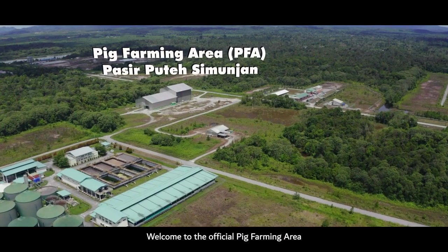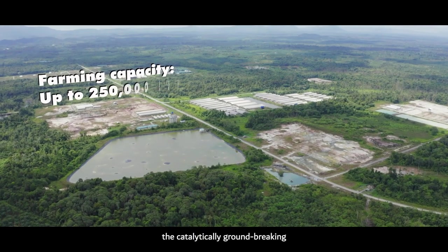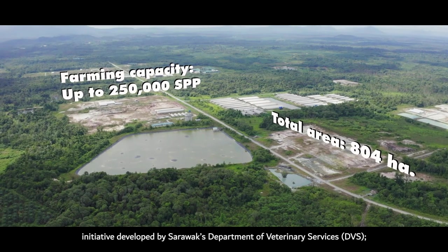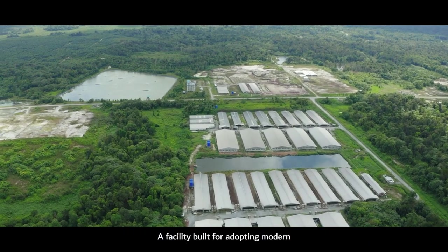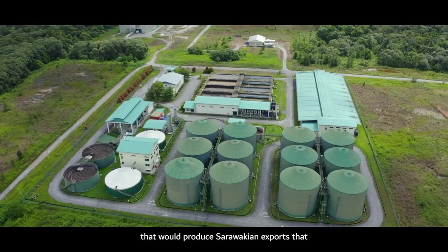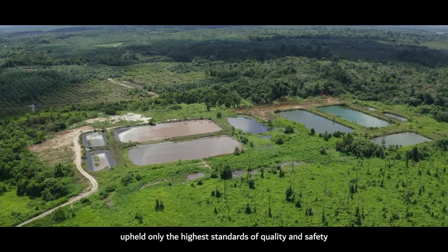Welcome to the official pig farming area of Pasiputeh Simunjan, a catalytically groundbreaking initiative developed by Sarawak's Department of Veterinary Services (DVS). This is a facility built for adopting modern good animal husbandry practice (GAHP), that would produce an export product that upholds only the highest standards of quality and safety.